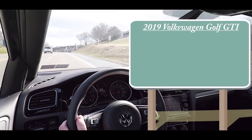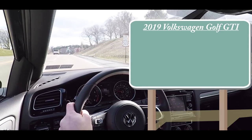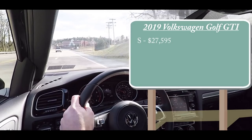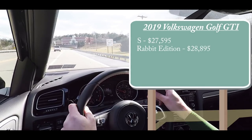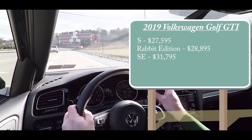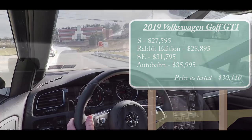There will be several different trim levels for the 2019 Golf GTI. The S starts at $27,595. Then you have the Rabbit Edition — the one we have today — starting at $28,895. The SE comes in at $31,795, and lastly the Autobahn starts at $35,995.